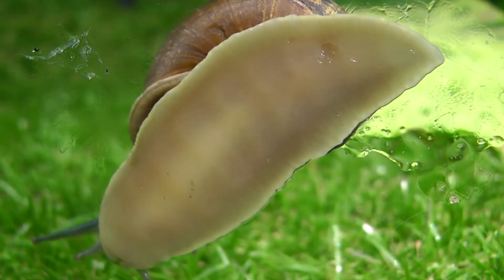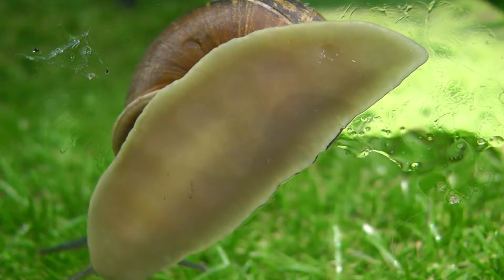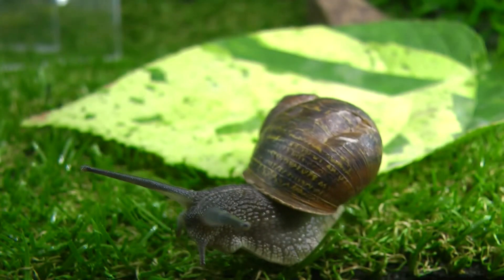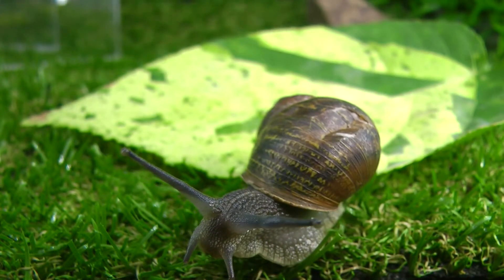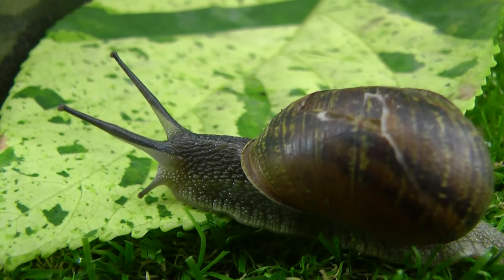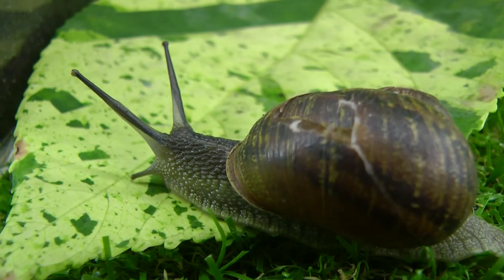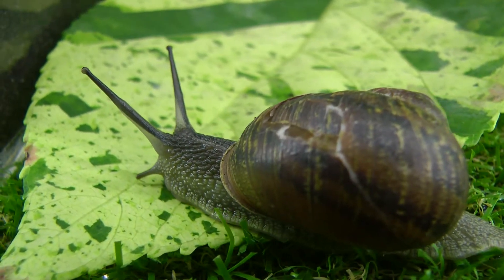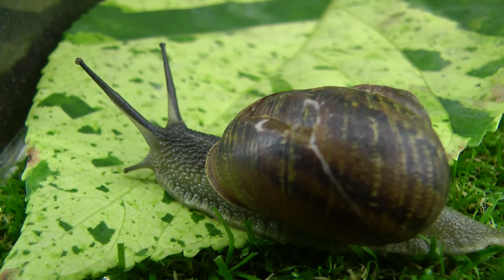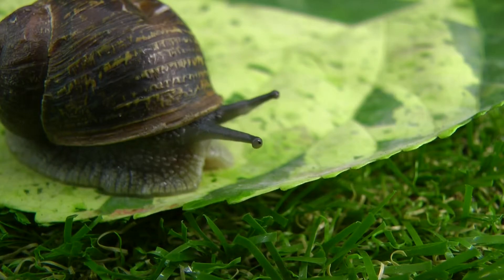Australia's common garden snails are only about three to four centimetres in size. Most land snails bear one or two pairs of tentacles on their heads. In most of them, the eyes are carried on the upper set of tentacles or eye stalks, and the lower set of tentacles act as their nose or olfactory to sense things. Both sets of tentacles are retractable in land snails.